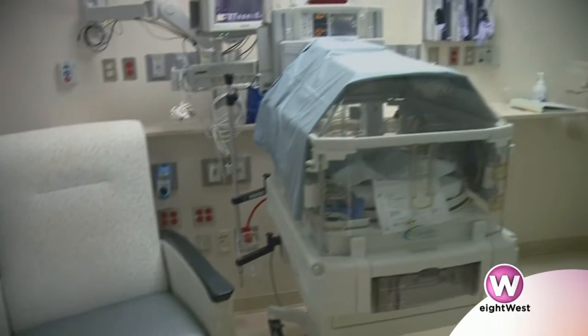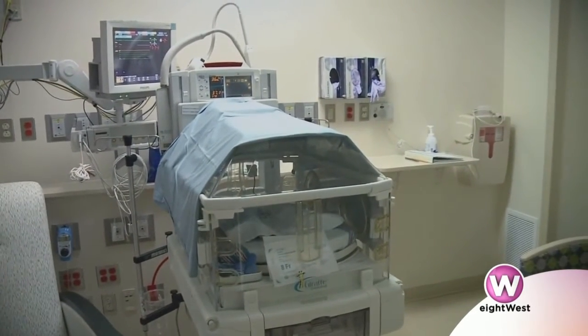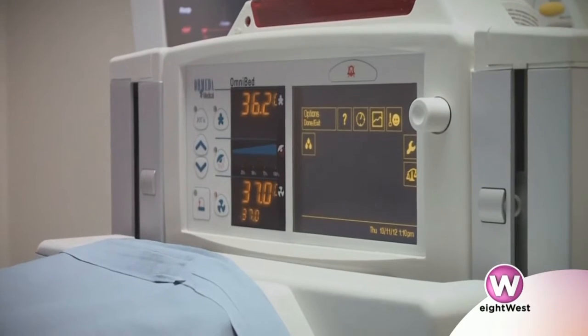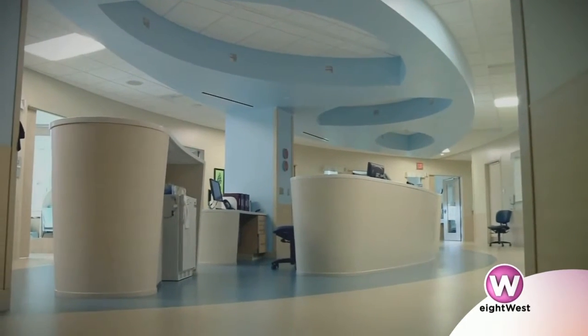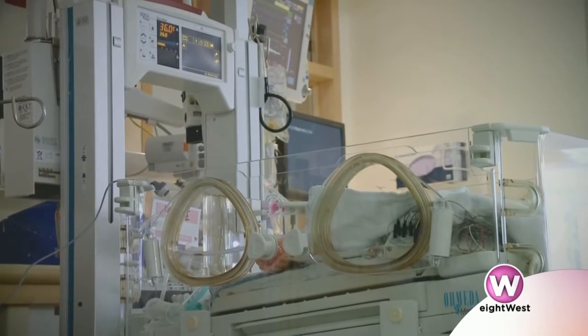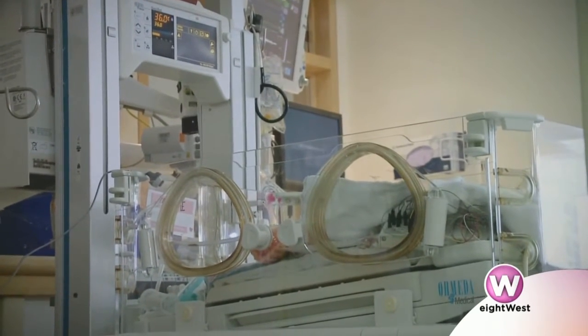We identified that the micro preemie — a baby born before 27 weeks gestation — is a special population that needs more specific and detailed care than the other preemies in the neonatal unit. So we developed a way of care, a space, and a way of caring for these babies that allows us to support their special needs as they develop and grow.